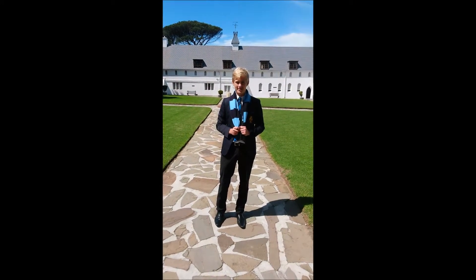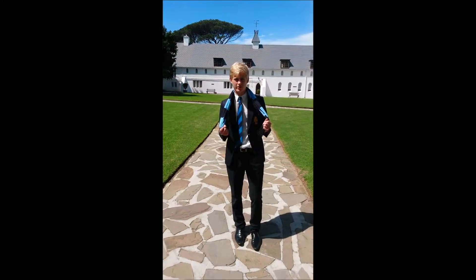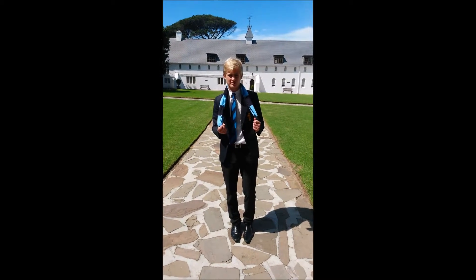Here we are in Founders House. What I'm going to do now is take you through the house and show you the areas we can improve on for our human impact project.